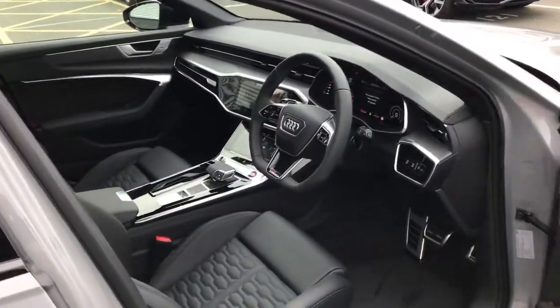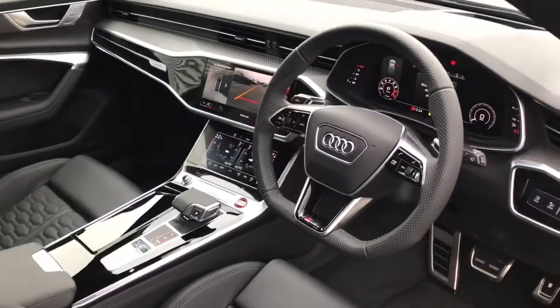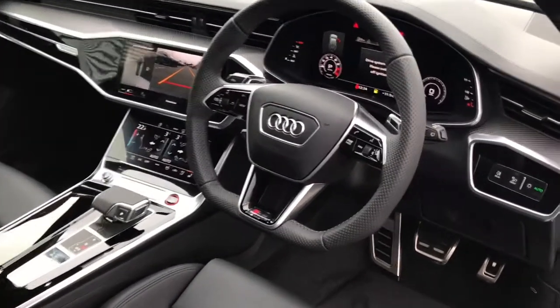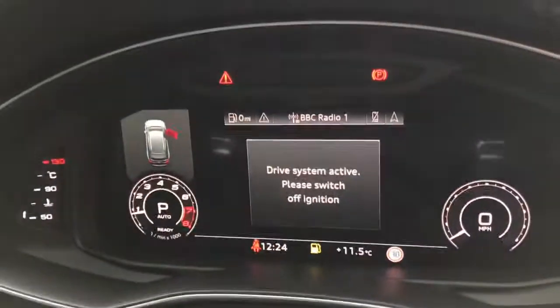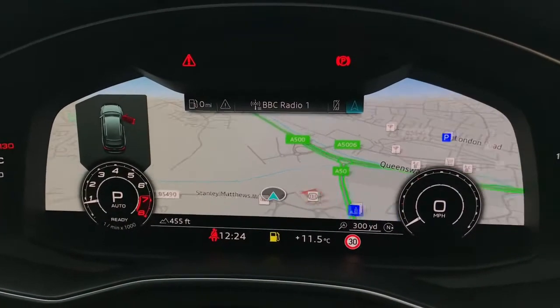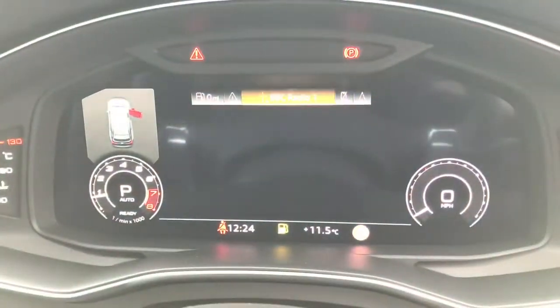Moving towards the interior, you will see the flat-bottomed multifunction 3-spoke full leather steering wheel with gear shift paddles. The Audi virtual cockpit showcases the navigation systems, engine speed, radio control, and car settings.